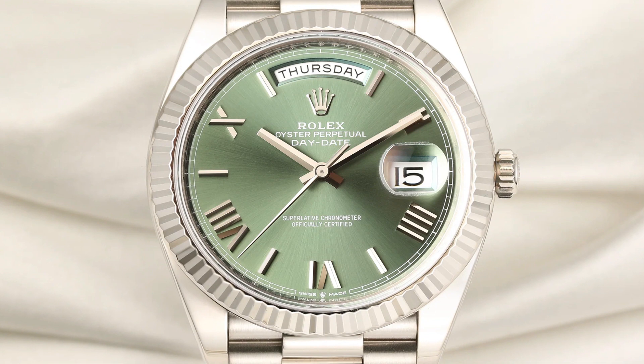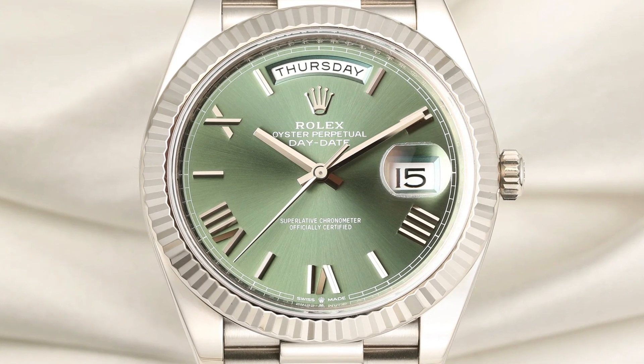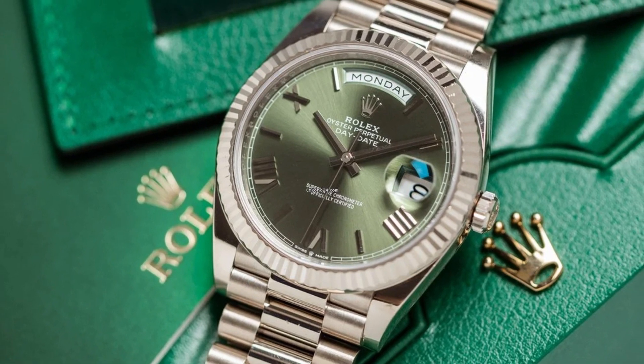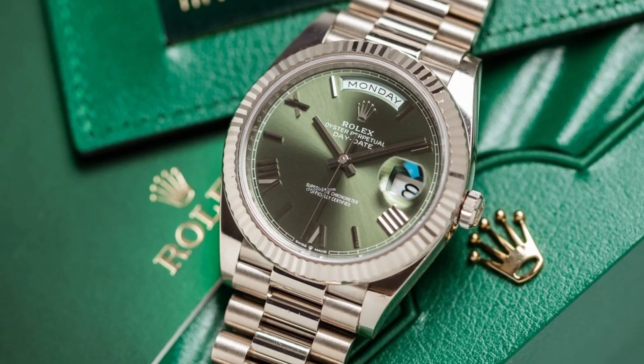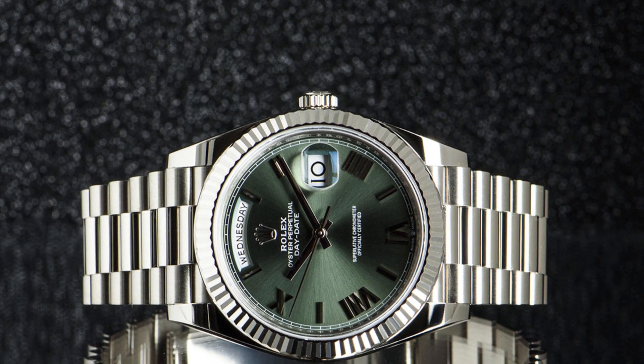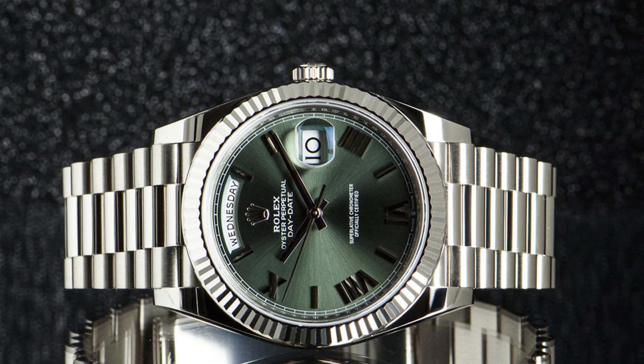The Rolex Day-Date 40 is a masterpiece of craftsmanship and sophistication. Crafted from 18k white gold, this watch exudes a sense of opulence and timeless beauty. The 40mm case size offers the perfect balance between presence and comfort.